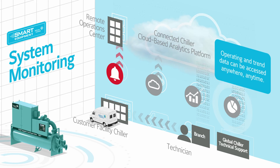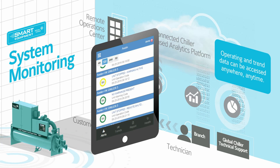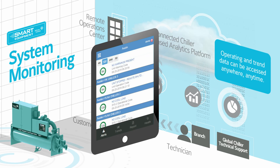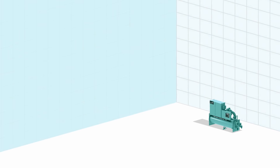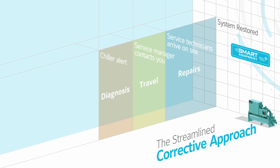Because York Chiller performance data can be accessed and acted on remotely, the best equipment is matched with the best service and analytic capabilities available, not to mention the very best in online cybersecurity. This is the York Smart Chiller: extended equipment life, optimum efficiency, extended peak performance.